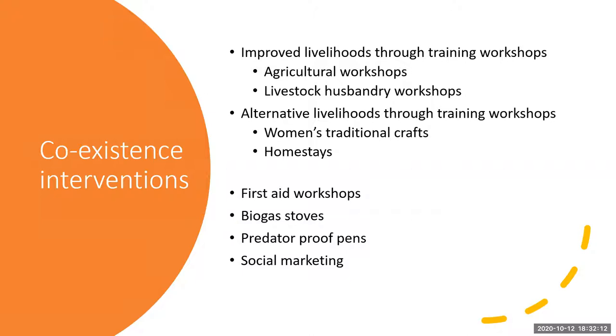Now for the coexistence interventions — what exactly did the Living with Tigers project do? We wanted to improve livelihoods through training workshops: agricultural training, livestock husbandry workshops, and alternative livelihoods. We didn't just suggest — we asked the communities what they wanted. The things that came out strongly were learning women's traditional crafts and homestays. Homestays are part of Nepali culture — people come and stay in the community buffer zone, then go to do wildlife tourism inside the park or visit a community forest to see wildlife.